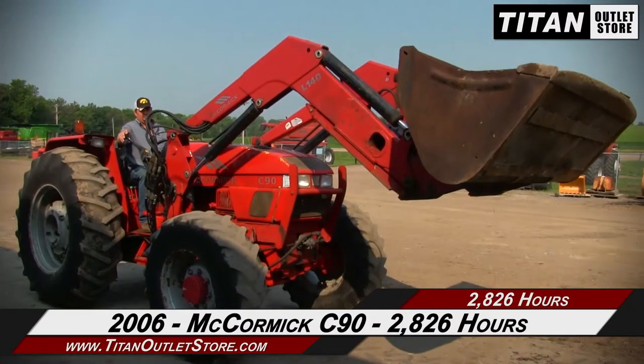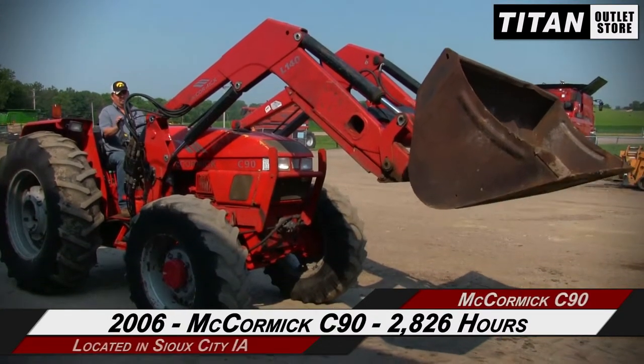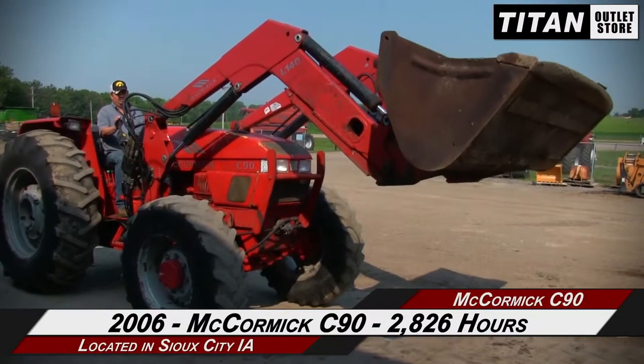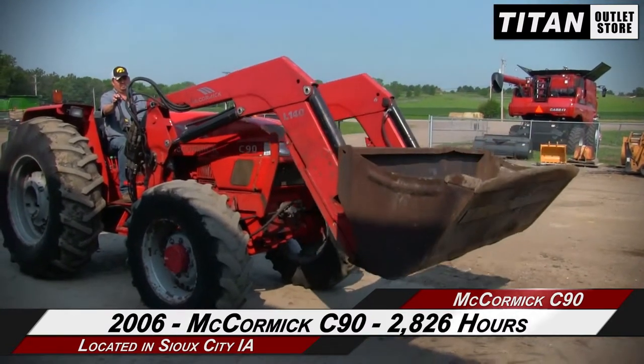Hello and welcome to the Sioux City Titan Outlet Store. In this video, we are demonstrating a 2006 McCormick C90 with 2,826 hours. Let's take a closer look at the features on this tractor.